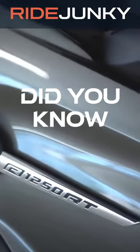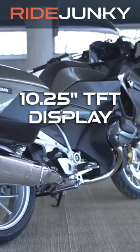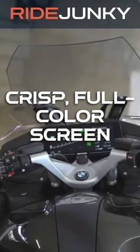Did you know? BMW's R1250RT Touring Bike has an available cutting-edge 10.25-inch TFT display that brings your digital life to the handlebars like never before. This crisp, full-color screen integrates turn-by-turn navigation maps to keep your eyes on the road while exploring new routes.